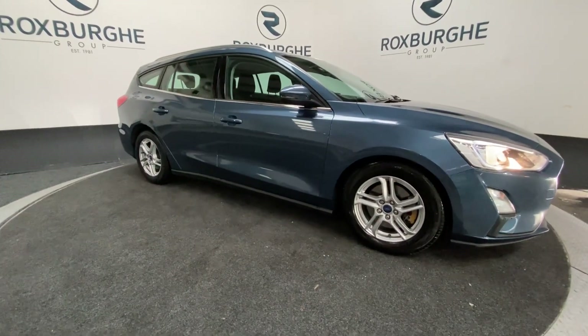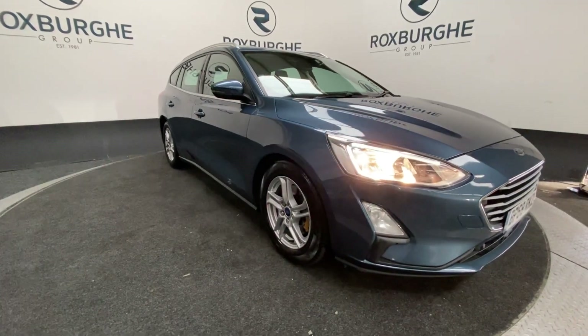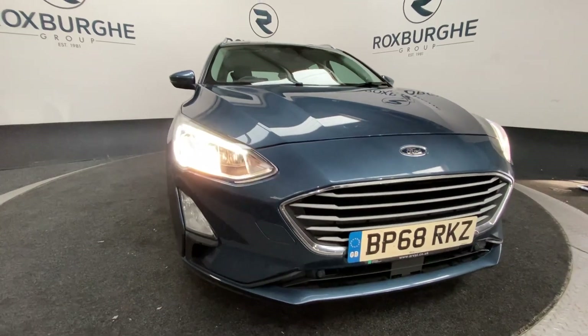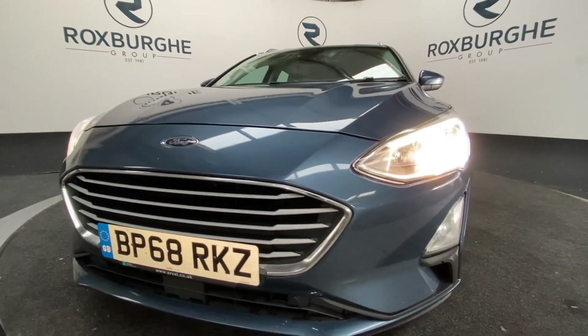Here we have our 2019 Ford Focus with a 1.5 litre, 119 brake horsepower diesel engine, capable of 68 miles per gallon. Coming around to the front, we get a look at our chrome grille, LED auto headlights, and front parking sensors.